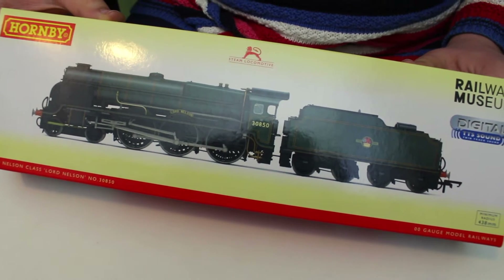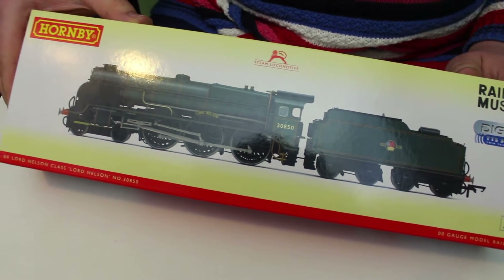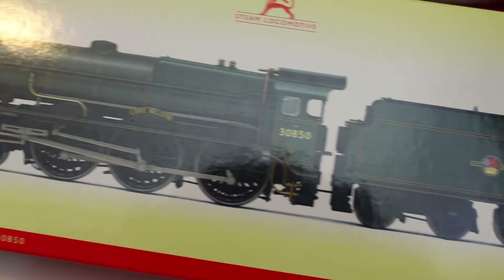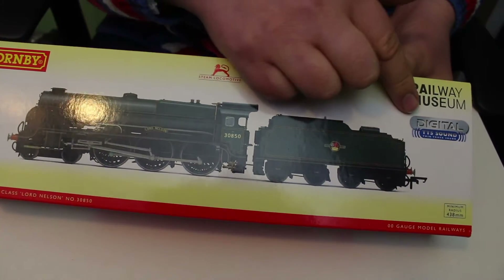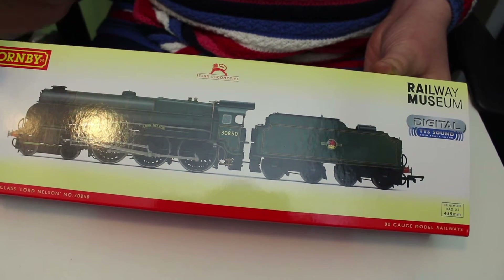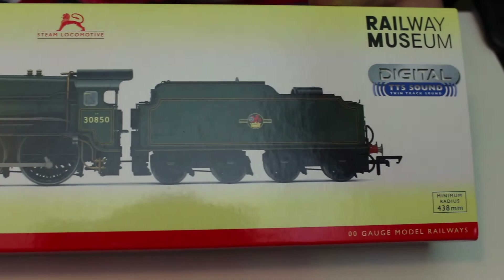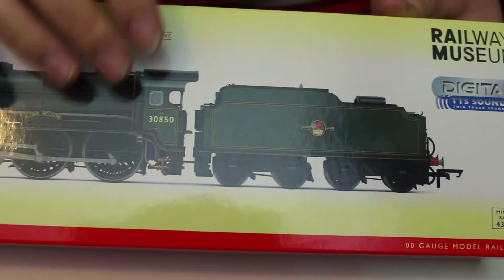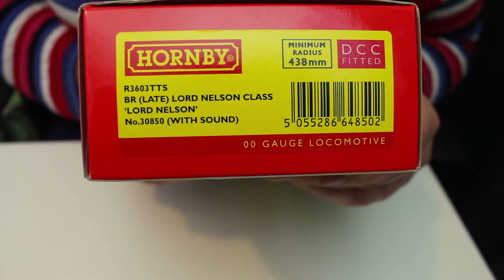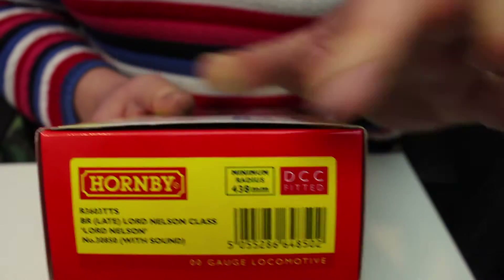This model is from Hornby's 2019 range — still in shops, but both Rails and Hattons have it on offer, links below. The price is £139.50, which is amazing value for money for a DCC sound-fitted loco. It has the Hornby TTS sound chip fitted — those chips are great value even separately at around £36–£38, but this locomotive comes with it ready fitted. The catalogue number is R3603 TTS BR Late Crest Lord Nelson class, specifically Lord Nelson number 3850, with sound.